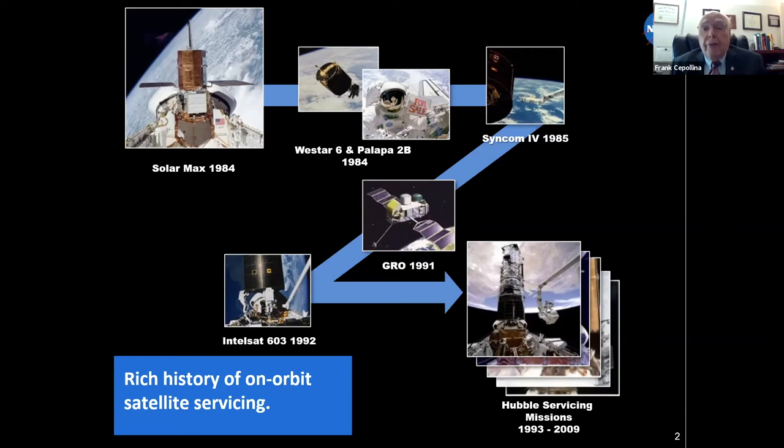We went on from there to CINCOM-4, which was a DOD mission in which its kickstage turn-on command switch had failed. The astronauts were able to capture the satellite, flip the switch, put it back in operation, and send it back up to geo-orbit.